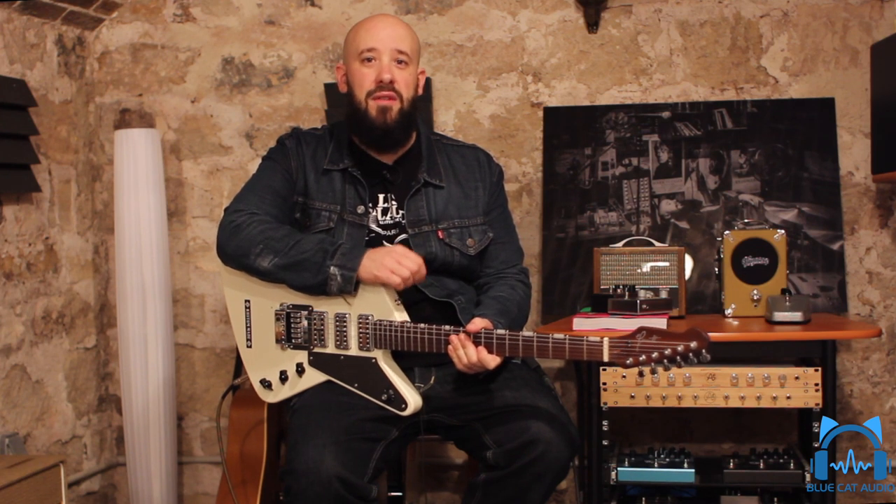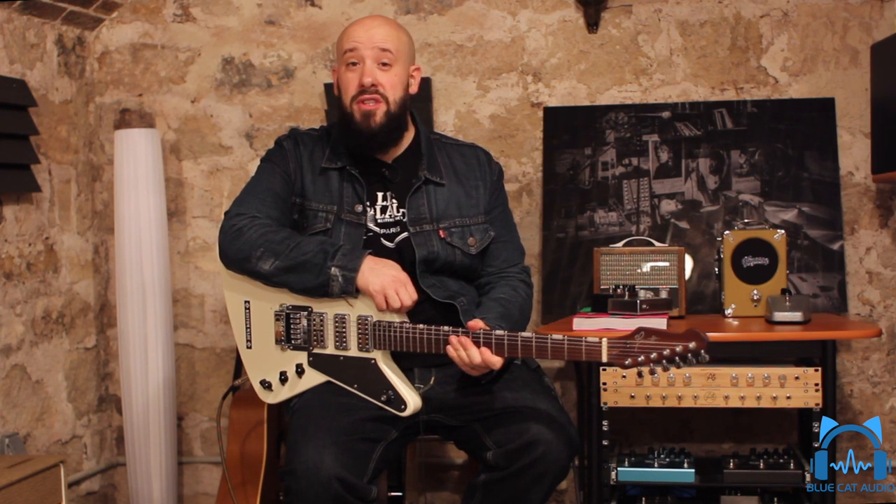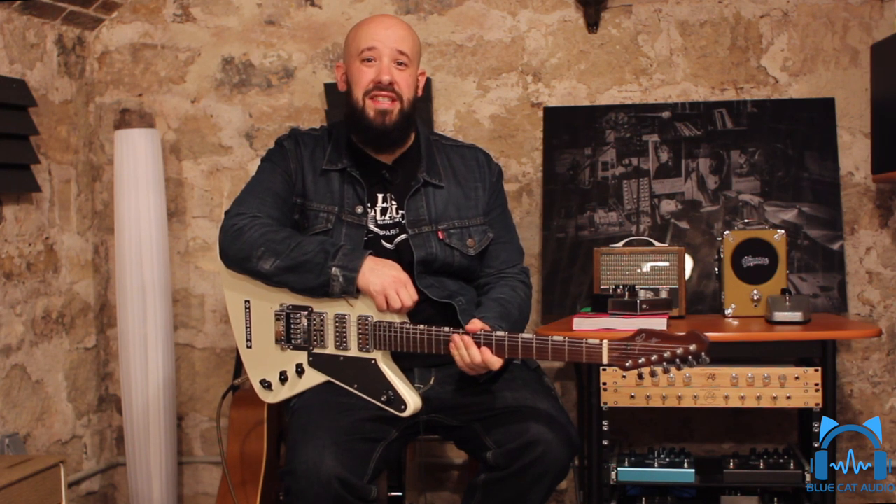In this Blue Cat Axiom video, we're gonna try and get as close as possible to the sound of Detroit Rock City, their mega-hit, using only the plug-in Axiom and its hundreds of virtual amps and effects. First off is Paul Stanley's sound.